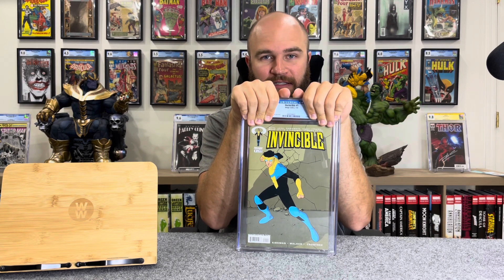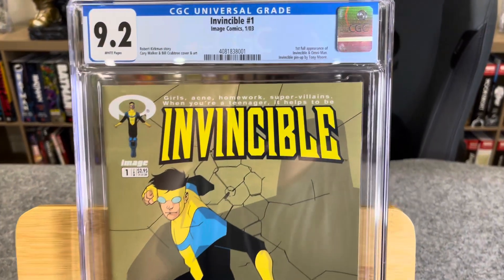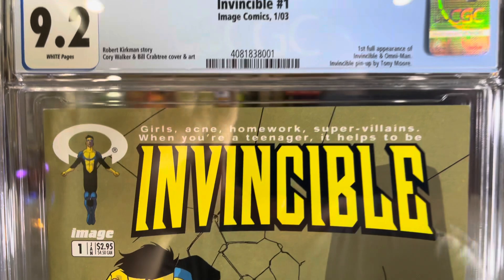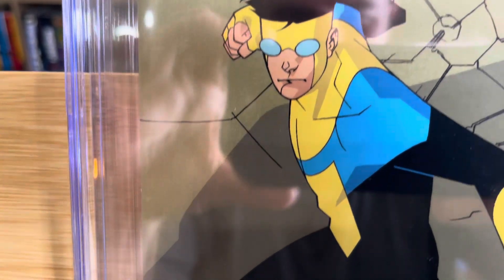This is Invincible number one, first print. This book is super hot right now — actually I think it's cooled a little bit, but it's still so hot. This show is absolutely fire. I thought this was a pretty high grade. I have a CGC 9.6 that I already bought slabbed. My prediction for this was like a 9.4, on the high end a 9.6. It's Invincible number one, Image Comics, January 2003 — first full appearance of Invincible and Omni-Man, Invincible pin-up by Tony Moore, Robert Kirkman story, Cory Walker and Bill Crabtree cover and art.